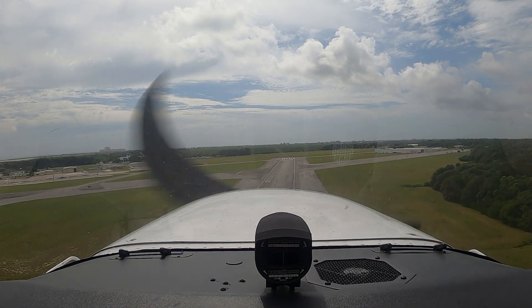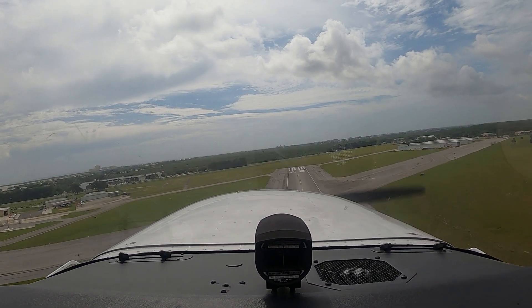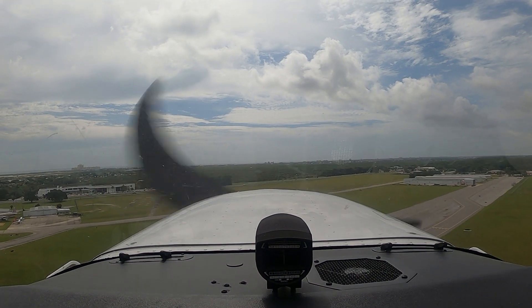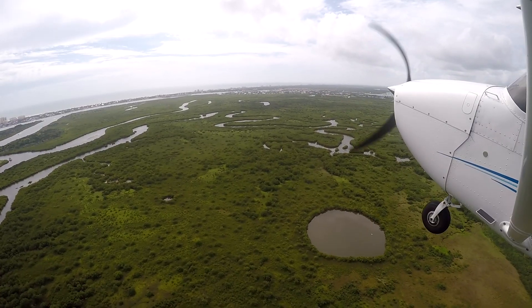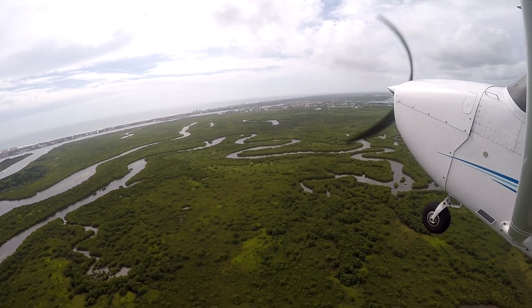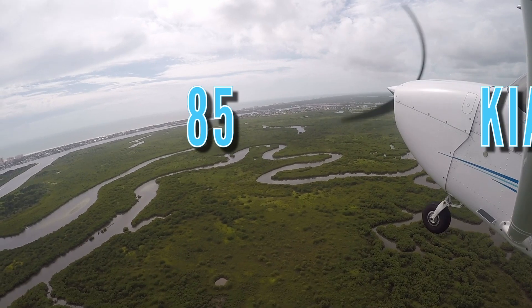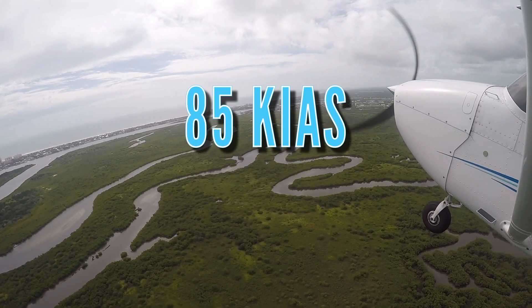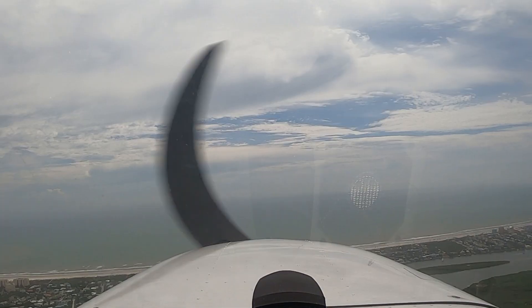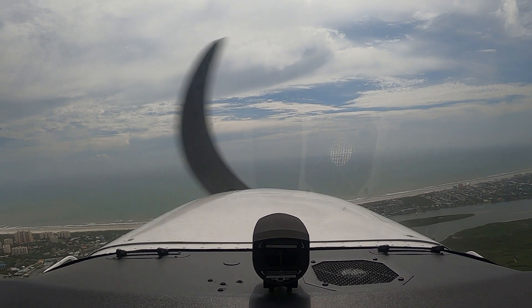During climbs, including takeoffs, pilots must lower the nose of the aircraft in order to see past the nose and look for other aircraft or objects. Epic Flight Academy students and instructors should climb out from takeoff at VY, then upon reaching 1,000 feet above ground level, lower the nose and conduct a cruise climb at 85 knots indicated airspeed. The reduction of nose-up pitch allows the pilot to expand their range of sight while climbing.